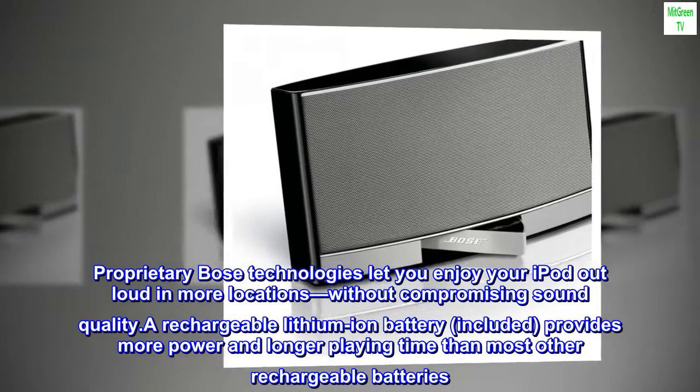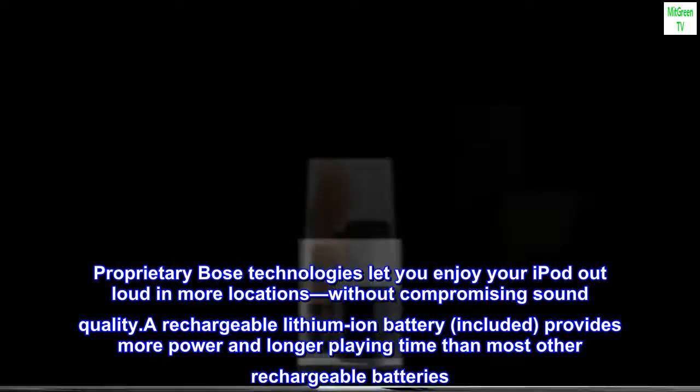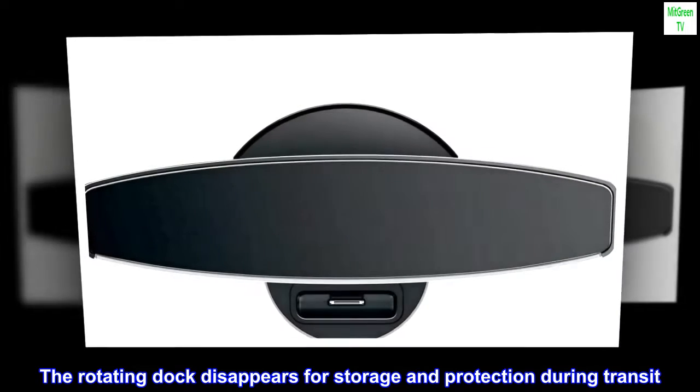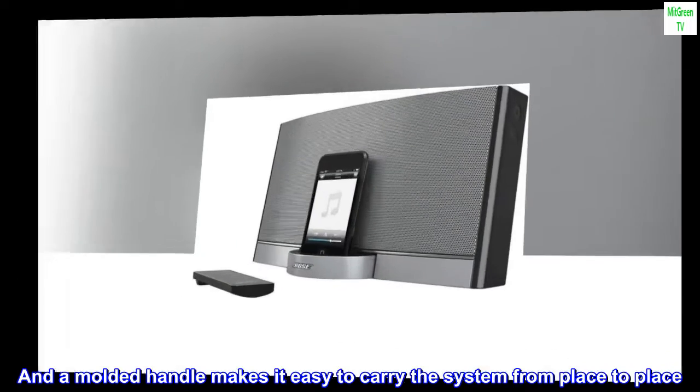A rechargeable lithium-ion battery, included, provides more power and longer playing time than most other rechargeable batteries. The rotating dock disappears for storage and protection during transit, and a molded handle makes it easy to carry the system from place to place.